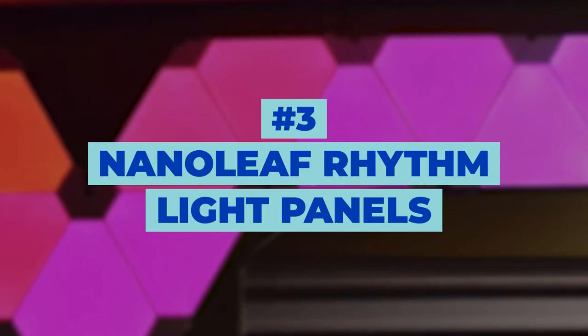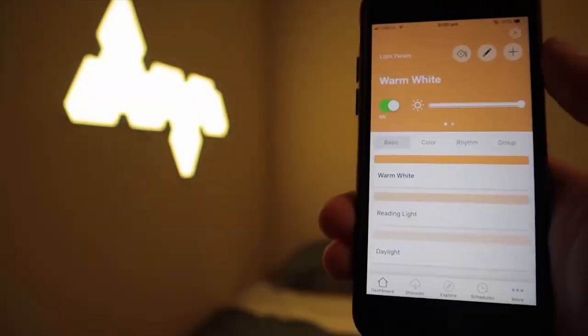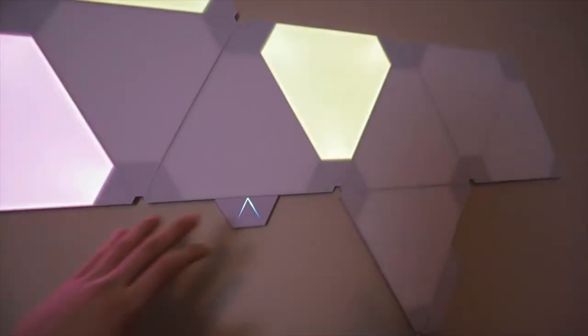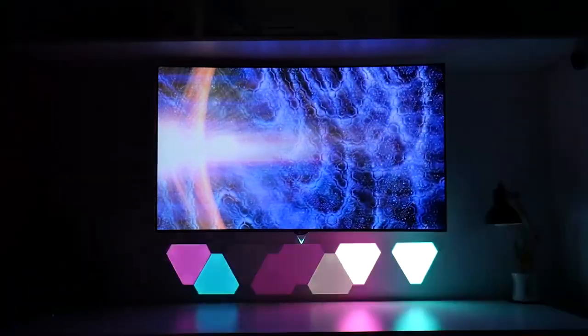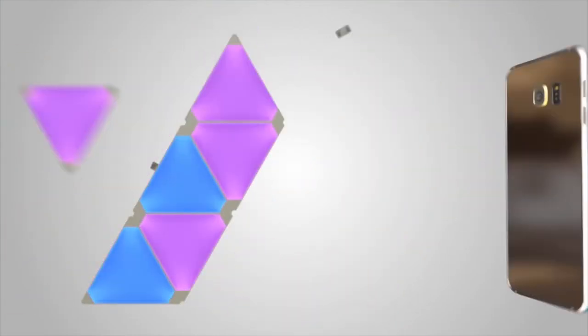Number 3: Nanoleaf Rhythm Light Panels. Let's take your desk to another level — these Nanoleaf Light Panels are just the thing you need to give your room the vibes you've been looking for. Design them in any shape you'd like and let the colors begin. Choose from millions of colors they offer, or choose Rhythm mode and let them adjust and change on their own. They will dance to the music with you, and if you are gaming, your on-screen activity will reflect into the light panels, making the mood for the entire room and making you feel like you're inside the game. Download the app and control the light from your smartphone wherever you are.